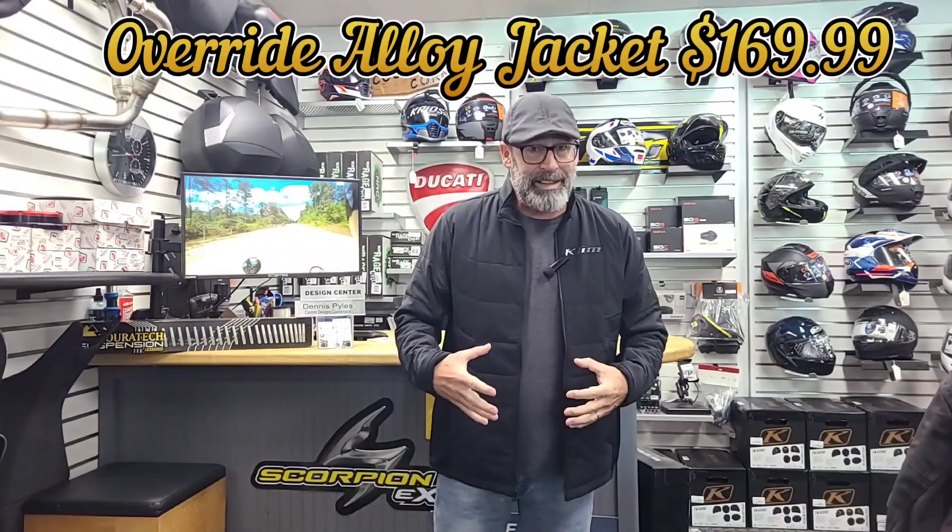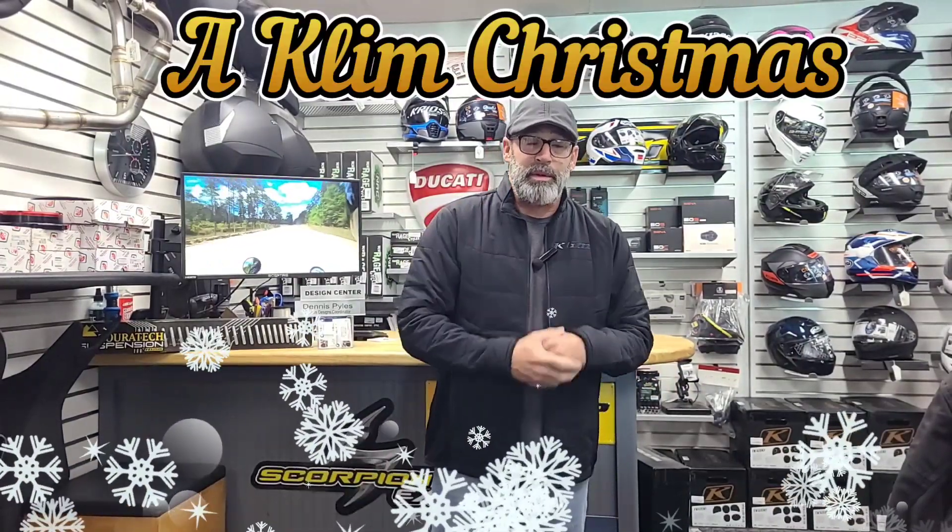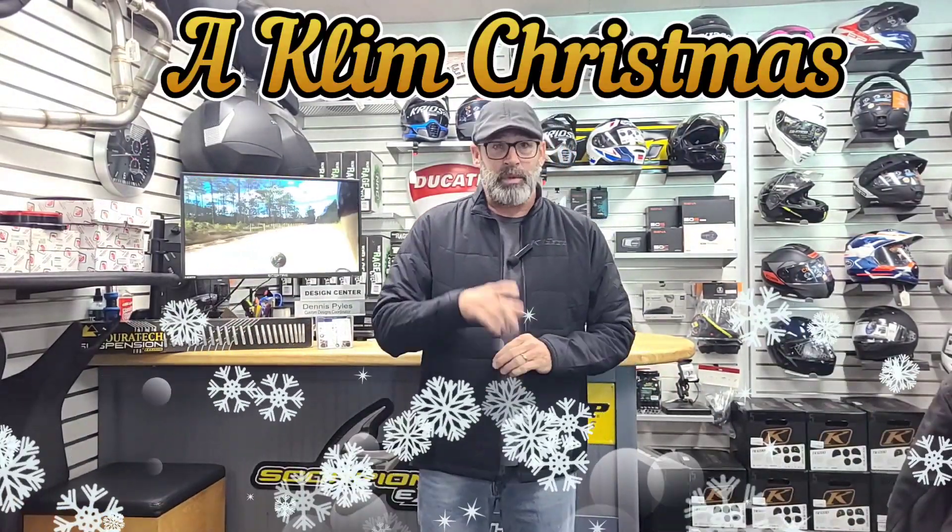And last but not least, the Override Alloy Jacket, which is what I'm wearing now. A nice light layer that provides a lot of warmth, but still has ventilation so it doesn't trap moisture — it wicks away sweat whether you're going in or outside of a building. So guys, we've got you covered — a Klim Christmas. Come on down to BMW Motorcycles in Jacksonville. Until then, we'll see you on the road.